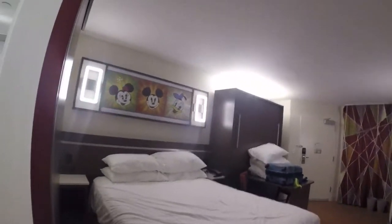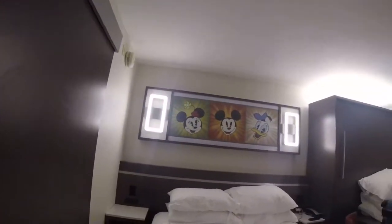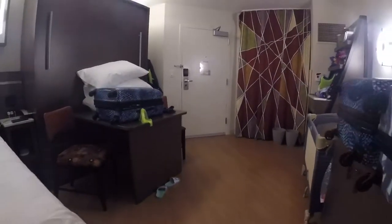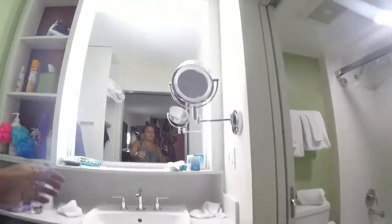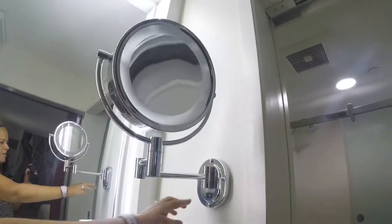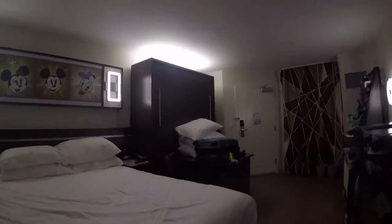The room is nice and has plenty of lighting all around. The new TV is a nice-size flat screen. There's no more carpeting — we have a hard vinyl flooring. There's also a nice lighted mirror. Now we'll go into the adjoining room.